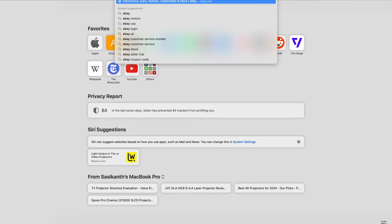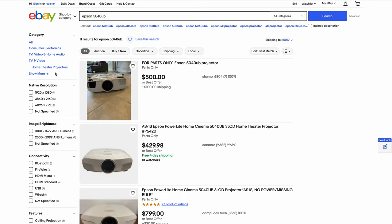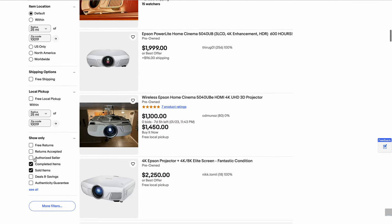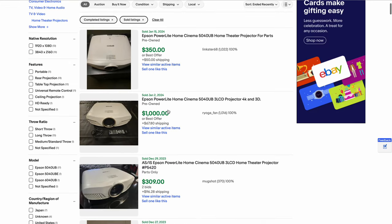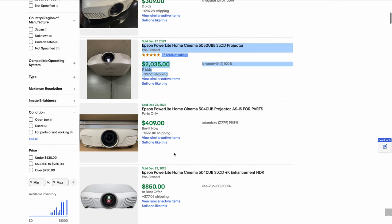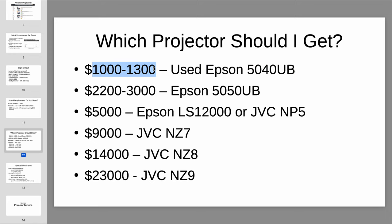Let's check eBay quickly to see what this projector has been selling for. Searching for Epson 5040 UB, filtering to sold items: you can see a working one sold for $1,000 on the dot, another at $850, another at $1,035. As I said, it's realistic to get this projector for about a thousand dollars. You may need to pay a bit more if you're impatient, but you can find it for that. For used deals you have to be a bit patient and judicious. It's not a turnkey solution — if you want turnkey, you will need to compromise on performance for price. But if you're willing to be patient, you'll really punch above your weight class with this projector for this price.